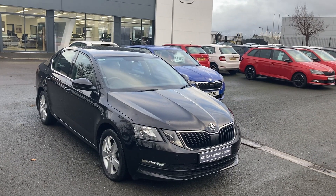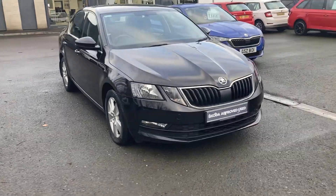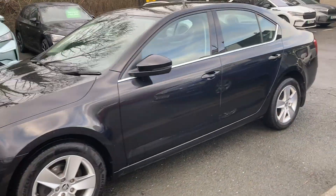Good afternoon customers, welcome to our forecourt. Mervyn Stewart Skoda Belfast here to show you a gorgeous car — the Skoda Octavia — in Black Magic, a gorgeous colour.